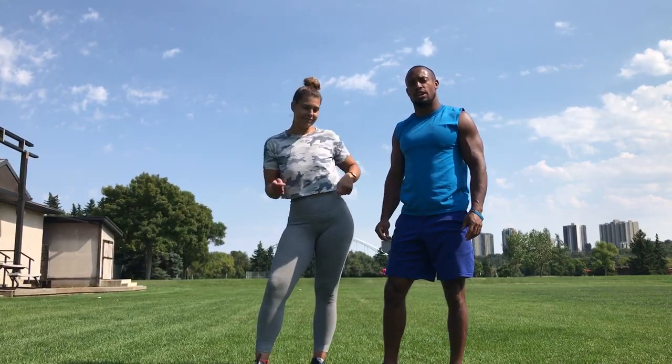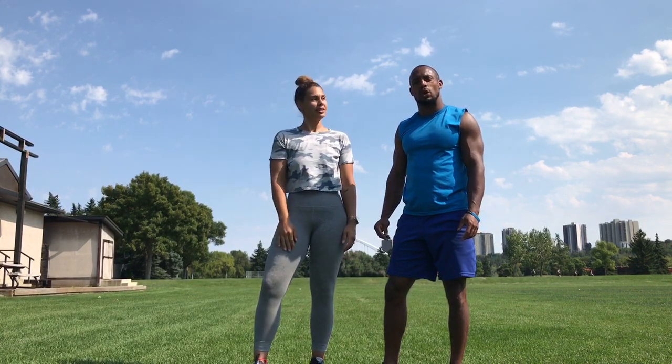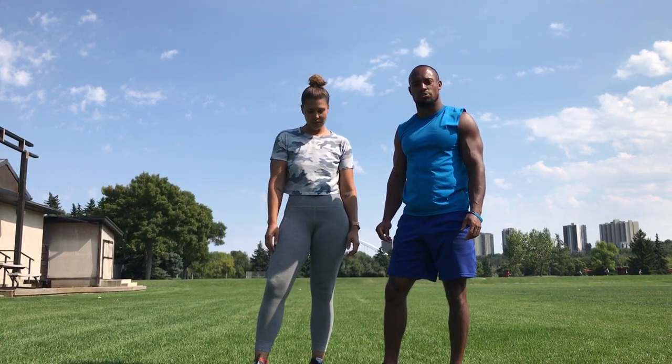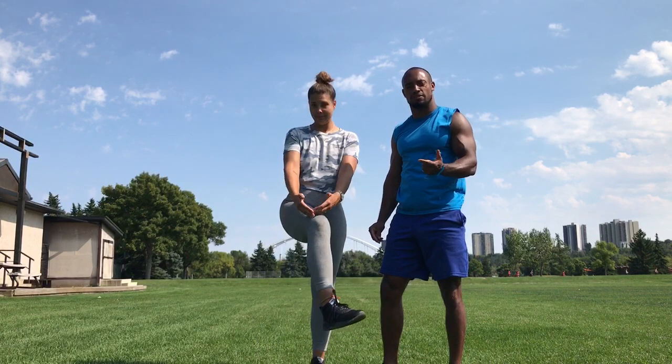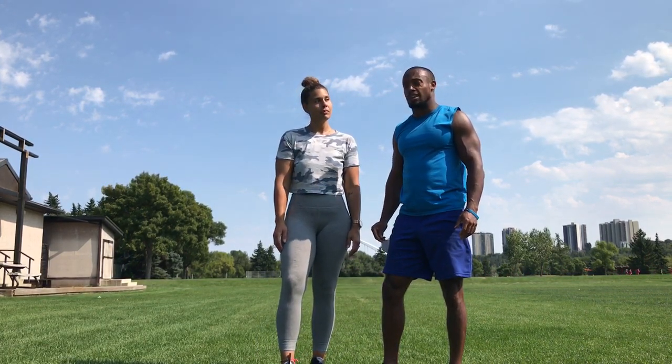Hi there, it's Torian Wellman with Wellman Wellness Training and Gary with Synergic Fit. Today we're going to cover a whole bunch of exercises that we can do to reduce the forms of impact and inflammation that can come from the variety of exercises we do day to day.